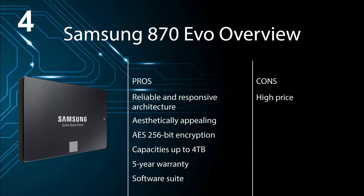Pros: reliable and responsive architecture, aesthetically appealing, AES-256-bit encryption, capacities up to 4TB, 5-year warranty, and a software suite. Cons: high price.